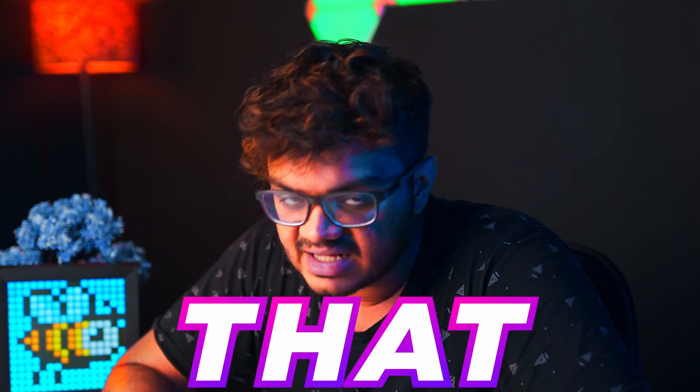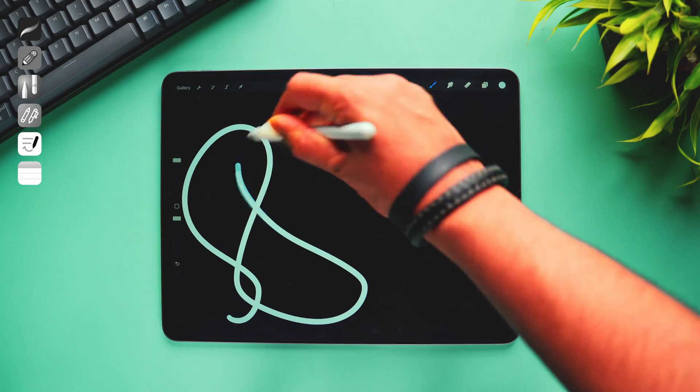That way it will actually feel as if you're writing on real paper. But without that, it will simply feel as if you're writing on glass, and trust me, that sucks. Alright, now let's quickly find out the best app for you.